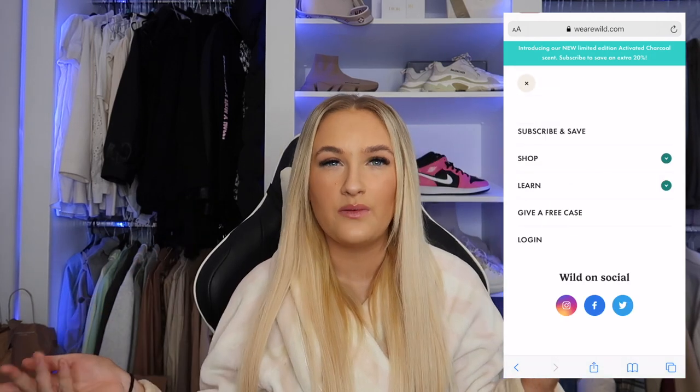I absolutely love the Wild deodorants — they're great for sensitive skin and keep you dry all day without blocking your pores. They've got so many scents to choose from: coconut and vanilla, rhubarb, and pink grapefruit — and they all smell insane. It also contains shea butter so it makes your skin feel smooth and non-drying. You just twist it up, roll on, wind it back down, pop the lid on. You can also personalize it, which is a really nice touch.